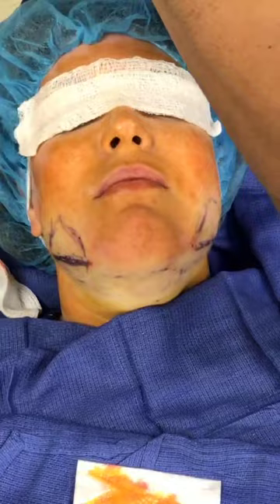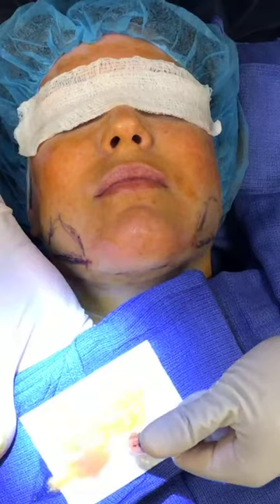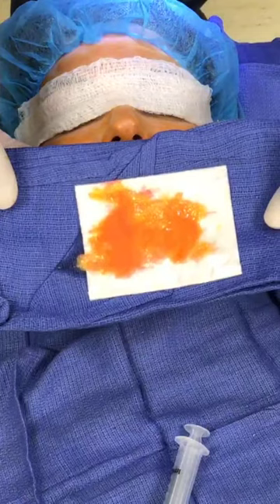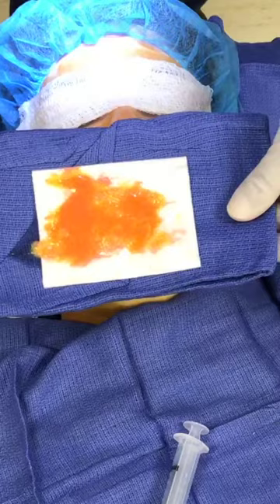So for all of you who've gotten filler in your faces, you know a cc or two of filler makes a huge difference — even a tenth of a cc in the wrong place makes a bad difference. So this is a total of about nine cc's total of aspirate, which is about six or seven cc's of fat. Doesn't sound like a lot, but again it makes all the difference in the world in the face. So there it is — a teaspoon and a half.